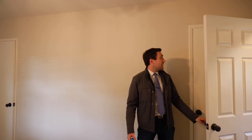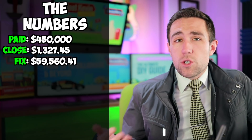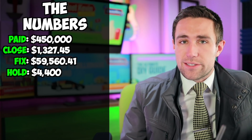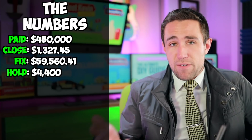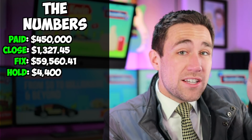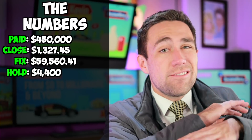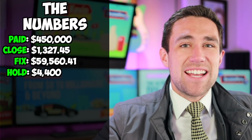Ordinarily, the holding costs for this property would be somewhere around $100 per day, because you'd have insurance, property taxes, and your loan costs. However, in my case, I paid cash, which meant my holding costs were only about $50 per day - mostly property taxes with a bit for insurance and utilities. At about 88 days, that works out to about $4,400. This project only took me 88 days from starting to haul everything out of there to actually having a tenant occupy the property. Everything was done in less than three months, start to finish.